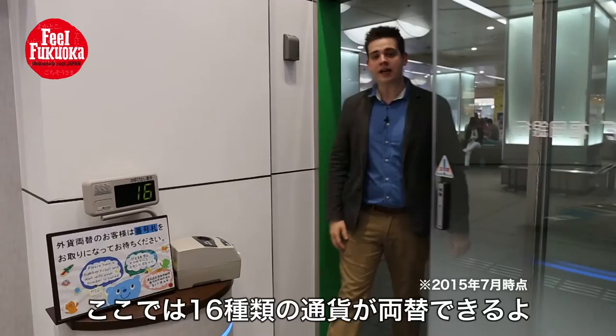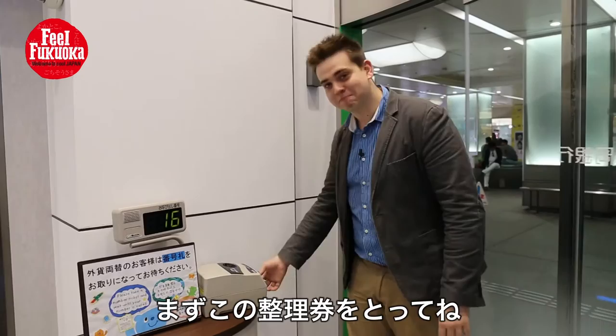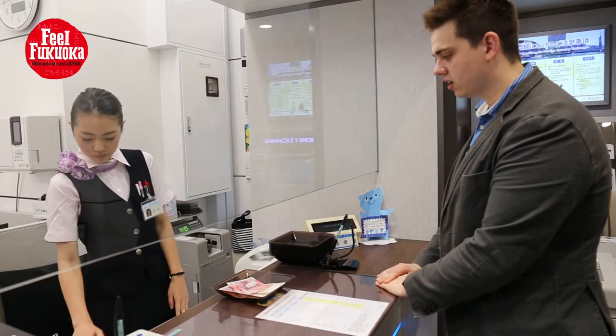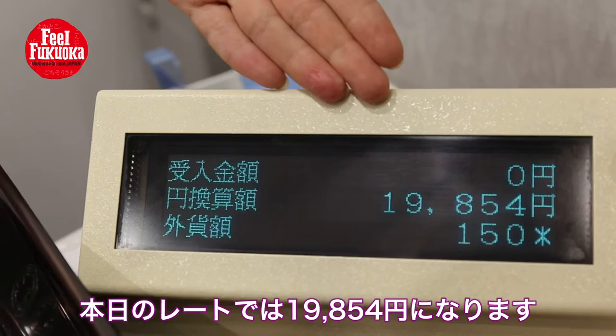In this currency exchange shop you can change up to 16 currencies. But first we'll take a ticket. Today I'm going to be exchanging 150 pounds into yen. By today's rate, 150 pounds becomes this amount of yen. Is that okay?